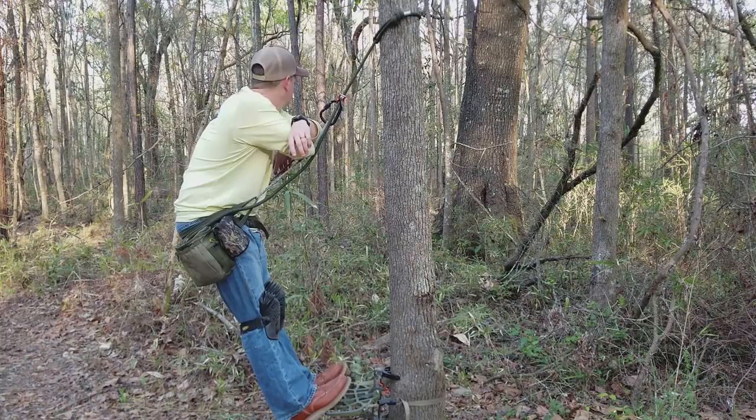I kind of do a combination of both. I'll sit for 15 or 20 minutes and rest against my knees on the tree, and then I'll lean for 15 or 20 minutes and just kind of rotate back and forth. That seems to be a system that works for me.